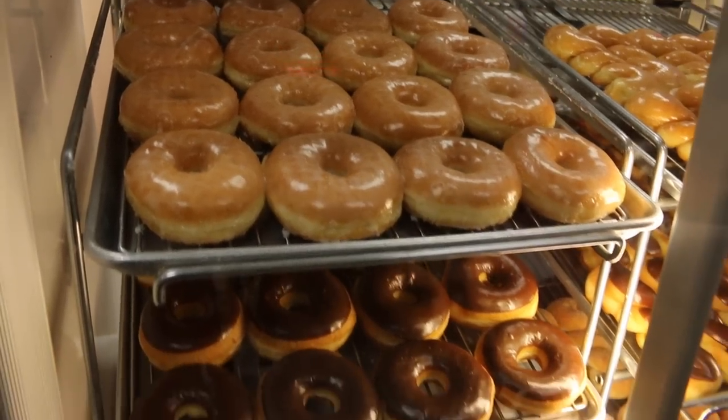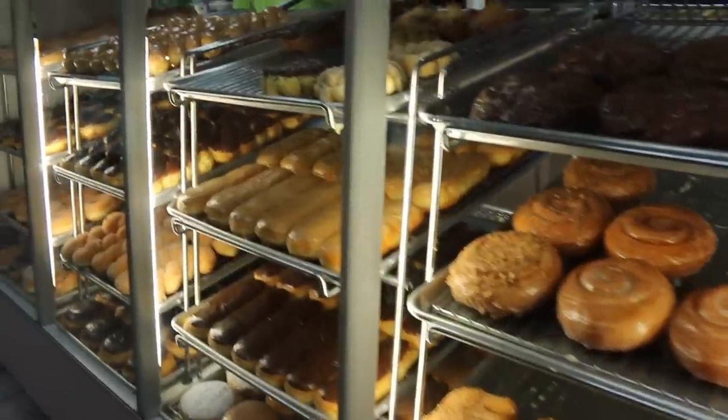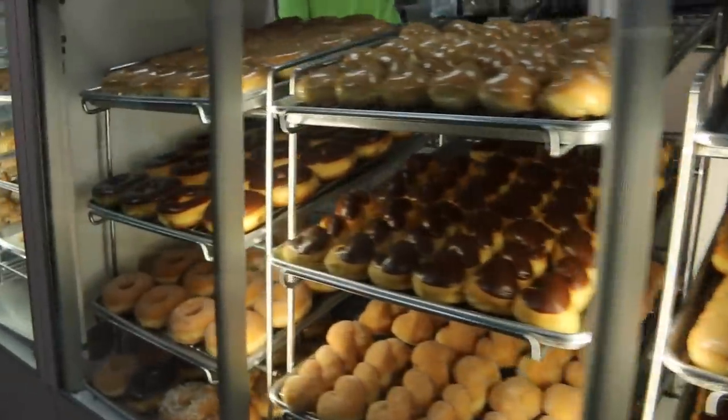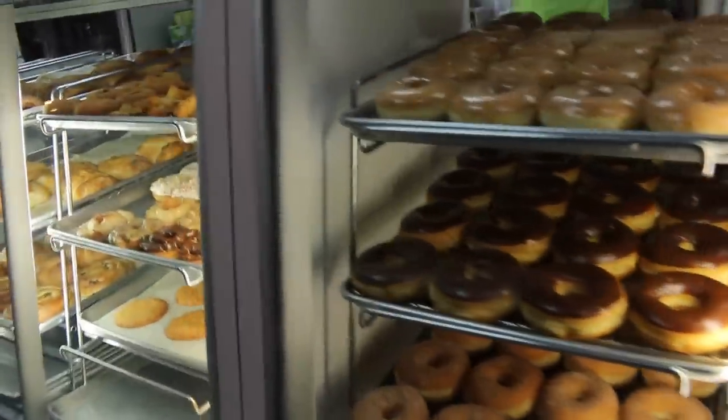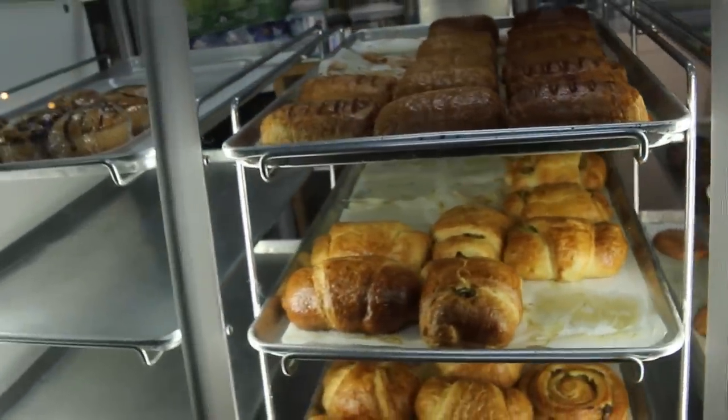We traced this box to an eatery called a donut shop. Footage from this establishment reveals the use of a glass encasement to prevent the humans from touching these squishy globs of fried gluten. We purchased a box so we could learn more.